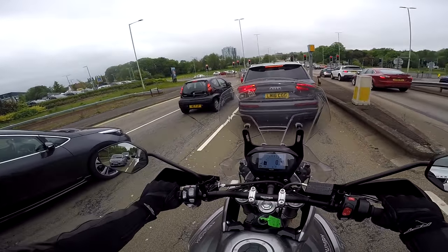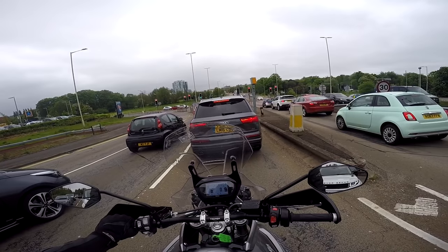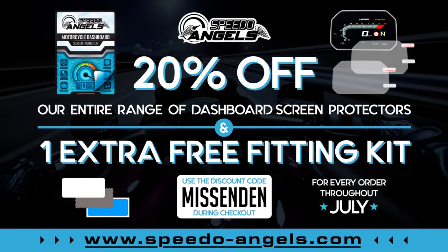So that's it for this time. Hope that's been of some interest. Look forward to speaking to you again soon. Until then, this has been the Missington Flyer — cheerio. We're working with our partners Speedo Angels throughout July to give you 20% off the entire range of dashboard screen protectors, and get yourself one extra free fitting kit when you use the discount code Missington. Just go to www.speedo-angels.com.